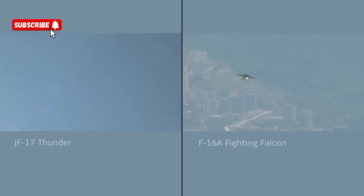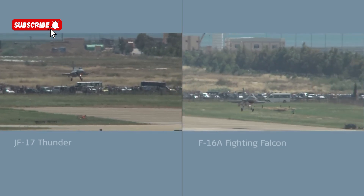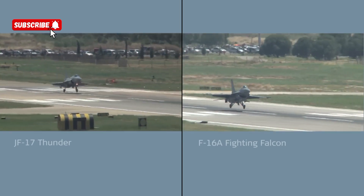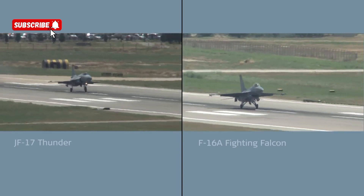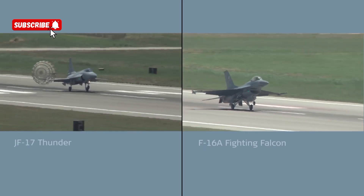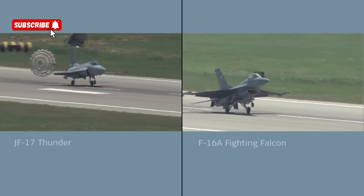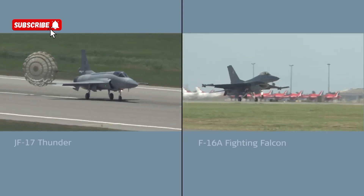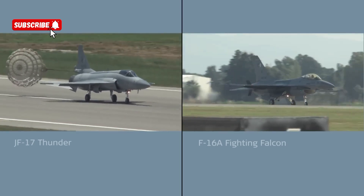I've aligned the landing so that the touchdown occurs at the same point. Maybe not much in it, but the brake chute suggests that landing speeds may be a little quicker. Or is the F-16 making use of aerodynamic braking, keeping the nose up high?